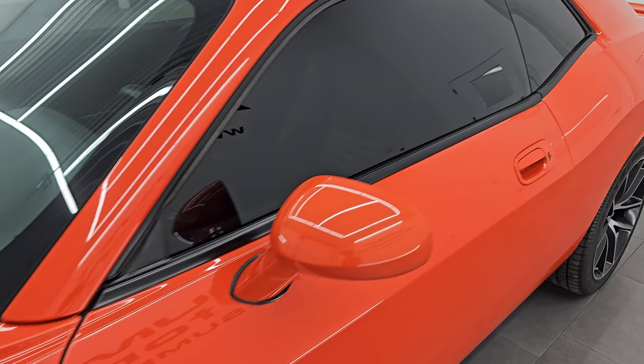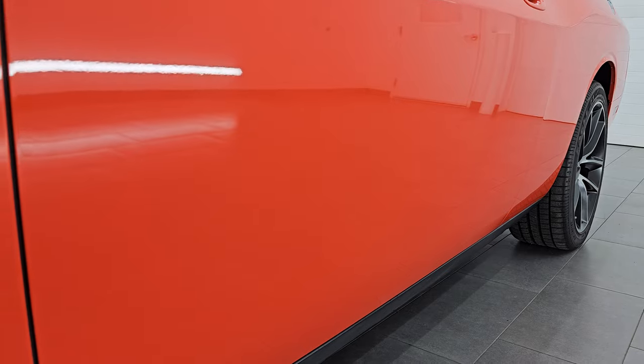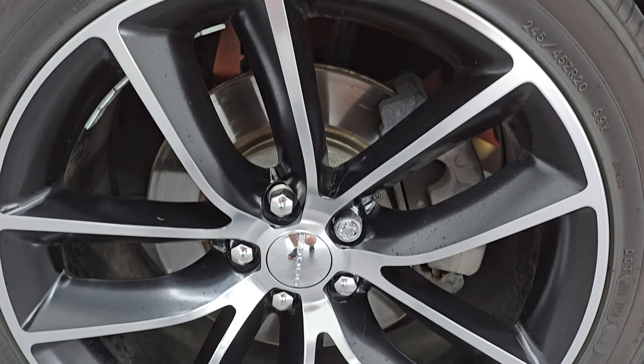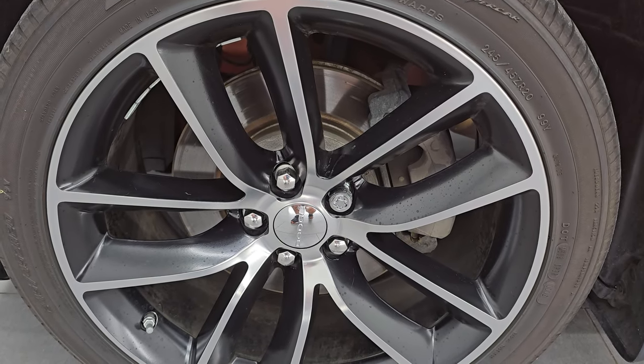Hemi orange pearl coat is the color, paint code is PLC. I shoot all my videos in 4K. If you like the video, subscribe to the YouTube channel, click the bell notifications to get updates on the videos I do each and every day, as well as having access to one of the largest catalogs of vehicle and sports car walk-arounds on YouTube, and stay current on our ever-changing and vast sports car inventory so you do not miss out on gems like this one.